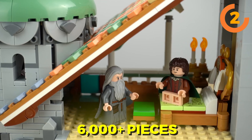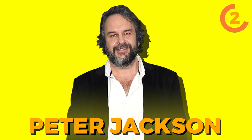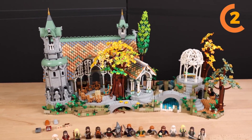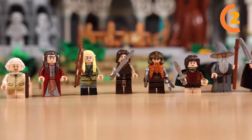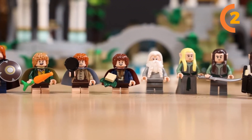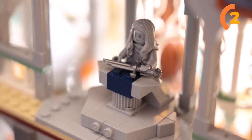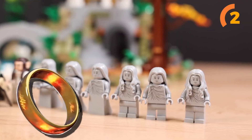With over 6,000 plus pieces, it captures the intricate architecture that defines Peter Jackson's vivid portrayal of Tolkien's enchanting realm. What makes this set even more unique is its remarkable adherence to minifigure scale rather than micro scale. This means you're treated to a complete ensemble of characters right out of the box — every member of the Fellowship of the Ring, Bilbo, Elrond, Arwen, two Elves, and a Dwarf. This set is essentially an instant Lord of the Rings minifigure collection all packed together.